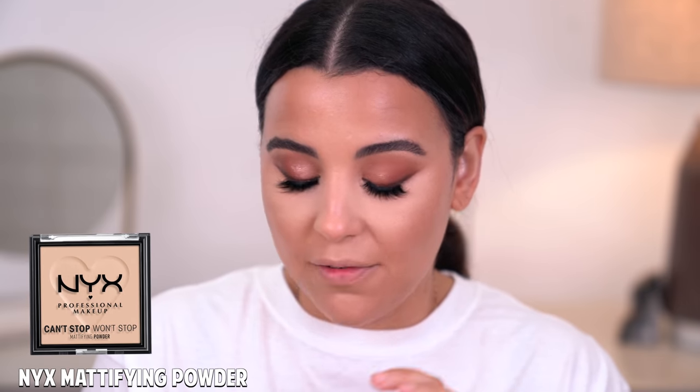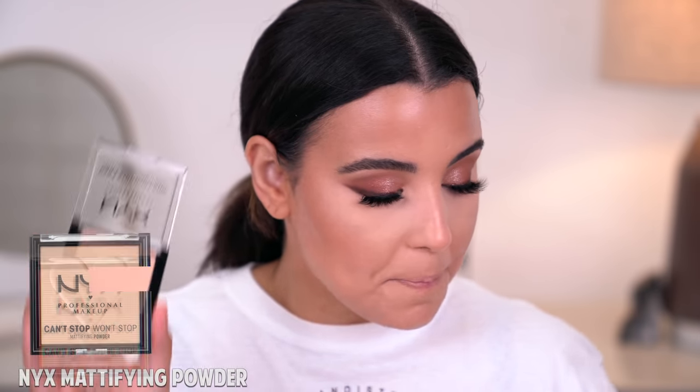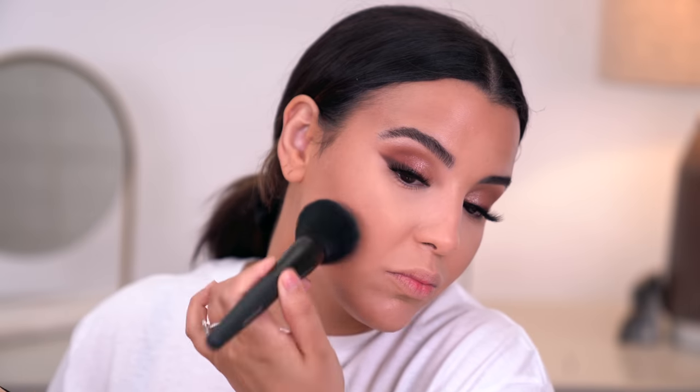I want to go in with face powder. I recently got this in PR — this is the new Can't Stop Won't Stop Mattifying Powder by NYX Cosmetics in the shade Medium. I'm taking a big fluffy brush and lightly setting down all the areas where I didn't use the under eye powder. I'm tapping, not swirling, because I don't want to disrupt what's underneath.